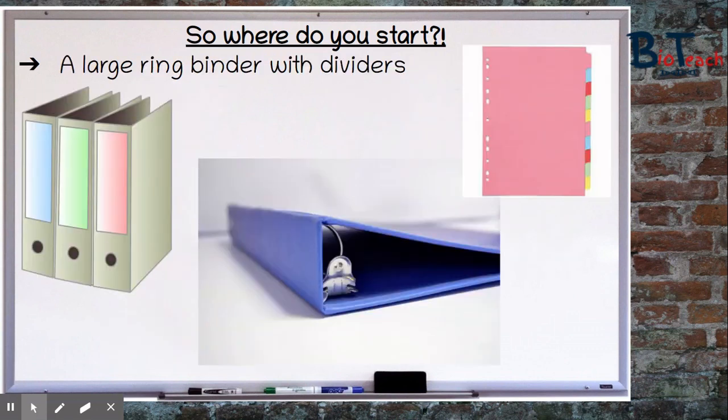You also need to get hold of a large ring binder to keep at home and a smaller one that you can take into school or college. The one at home will be used to transfer old notes and worksheets so you can keep everything together for your revision. The smaller one can be used daily for each lesson or weekly, and you can empty the contents of that smaller one out into the bigger one when you need to. With the folder you should also get some dividers so you can split up the units into sections to make it easier to find stuff when you need it.